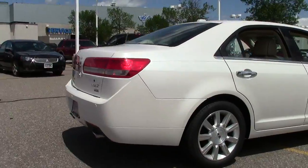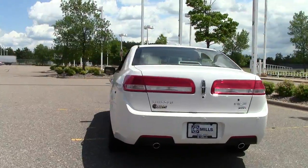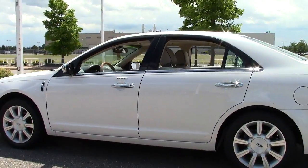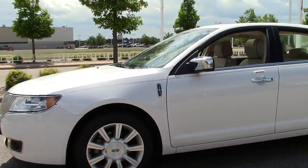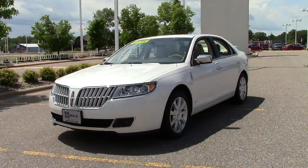Powered by a 3.5 liter V6 engine that gets 25 miles per gallon on the highway, a six-speed automatic with manual shift, performance tires, nav system, climate control, wood grain interior trim, traction stability control, temperature controlled seats, moonroof, rear assist camera — just tons of features, almost too many to list. Just an all-around luxury sedan with plenty of space and a very professional appearance.